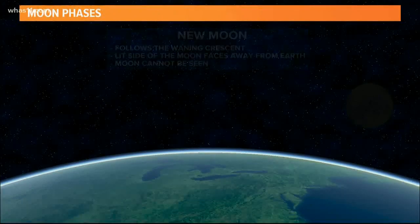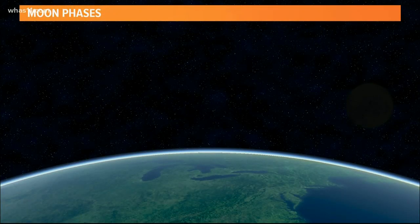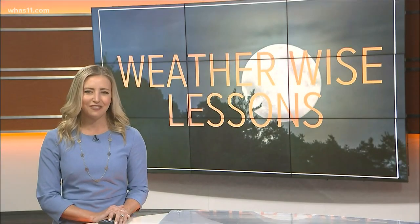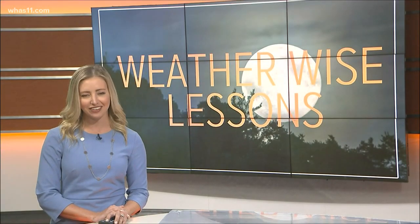Now you know exactly where we fall in the moon's phases when we take a look up at the night sky here in Kentucky. That is your WeatherWise lesson for today. I'm meteorologist Caitlin Fish.